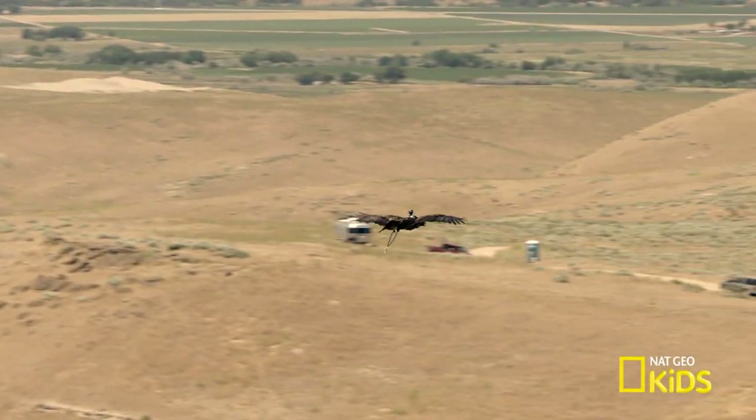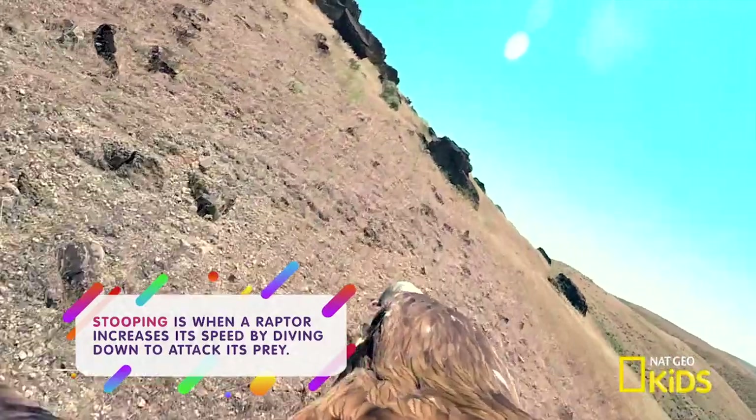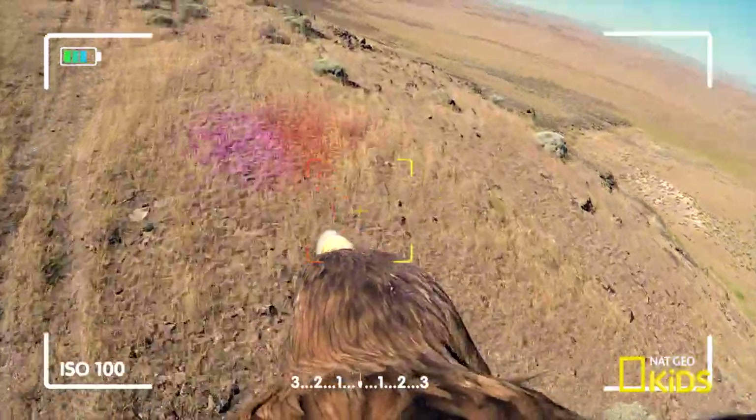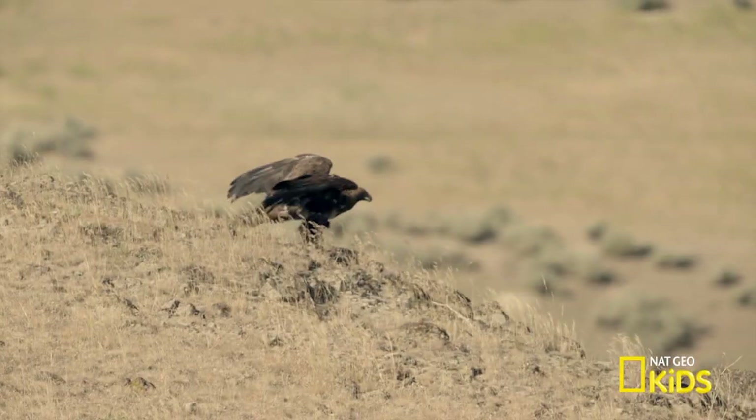It can fly as fast as 30 miles per hour and can stoop to speeds of 150 miles per hour. That's pretty fast! So hang on! The eagle has landed.